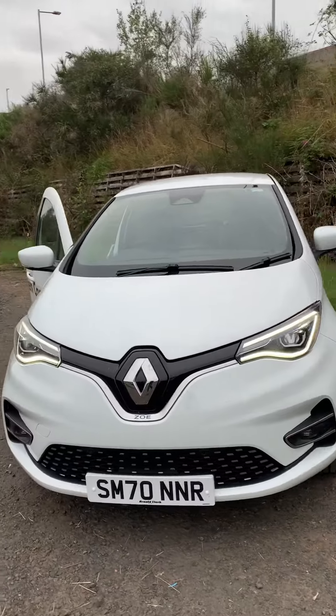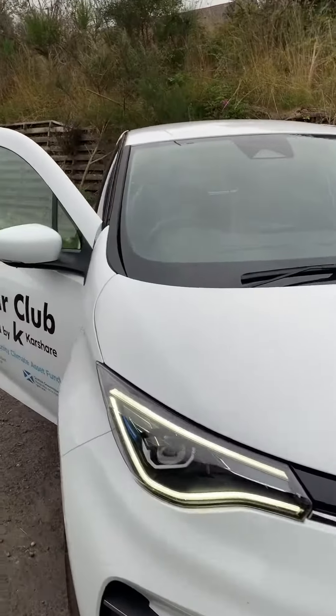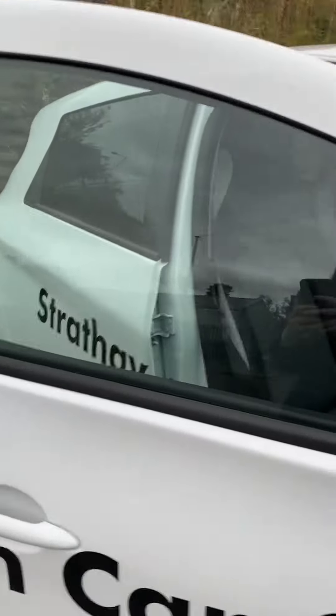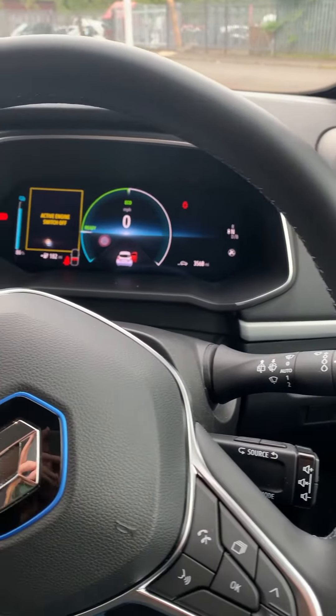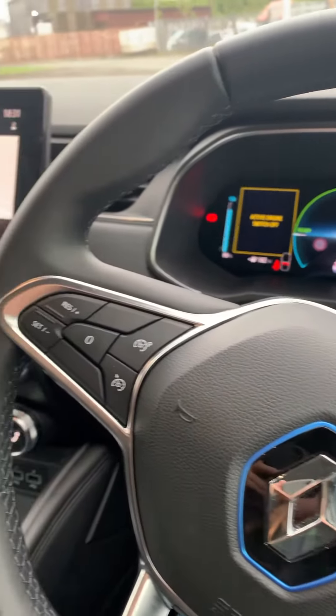In the UK, there are 35 million cars parked on roads and driveways, which are idle for 96% of the time. For every car shared, it takes about 10 cars off the road and is a great way to travel more green.